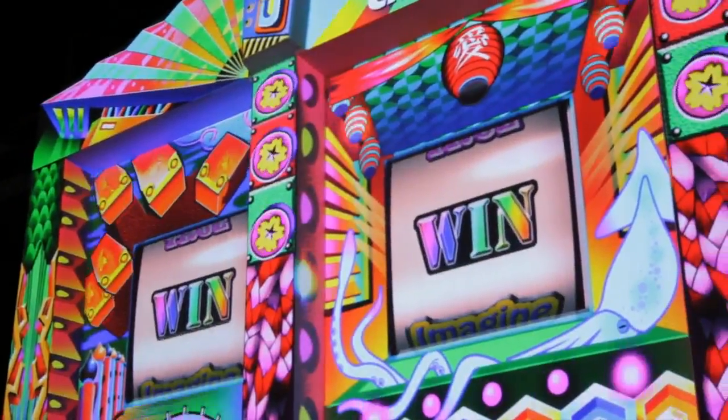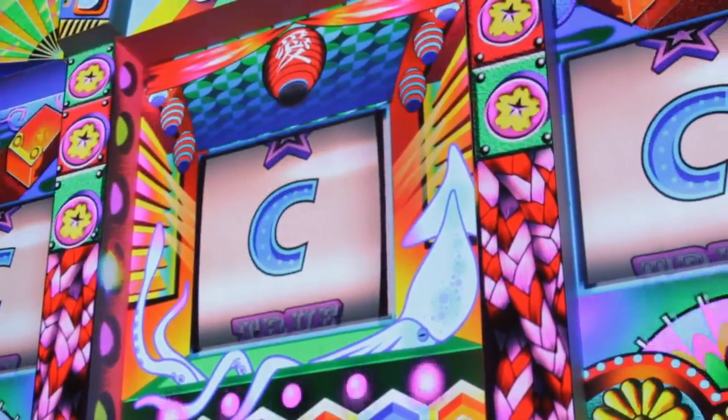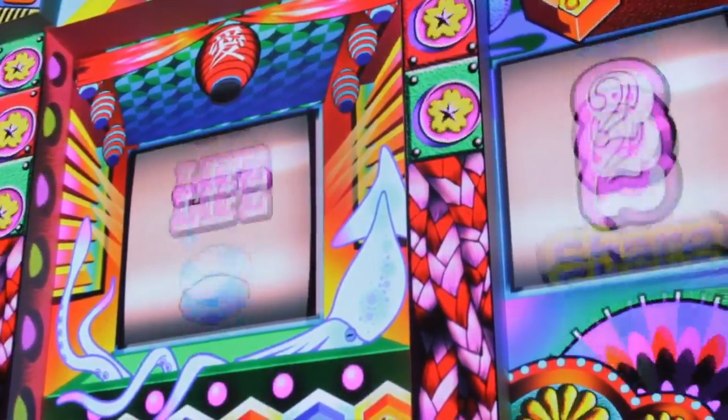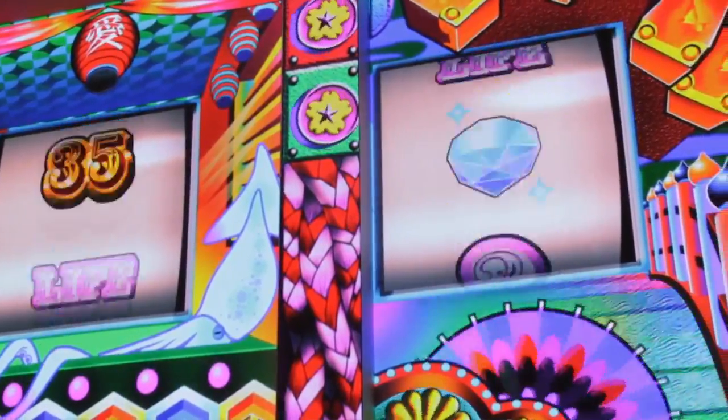We're seeing the technology move away from just a form of showing digital media and into more of an art and exhibition format. We're very excited to have been there as this technology has evolved and as these marriages of different talents come together to produce these types of effects.